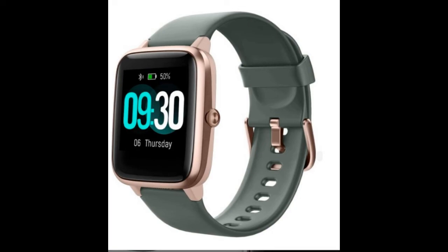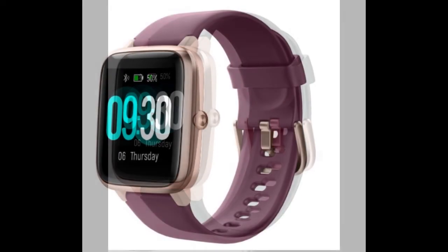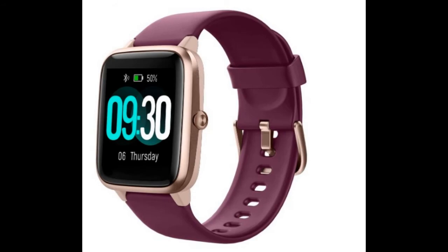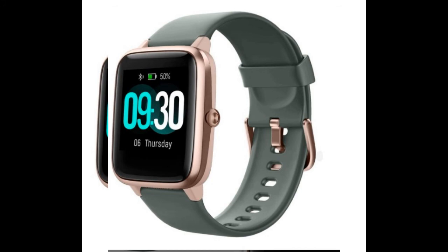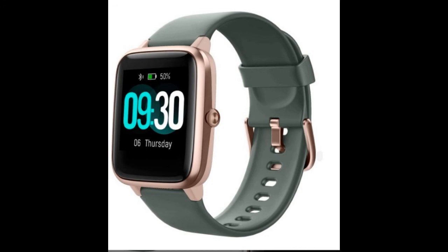The Willful smartwatch also features many practical tools such as alarm clocks, stopwatch, timer, deep breather guide, music controller, sedentary reminder, adjust brightness, and find phone.